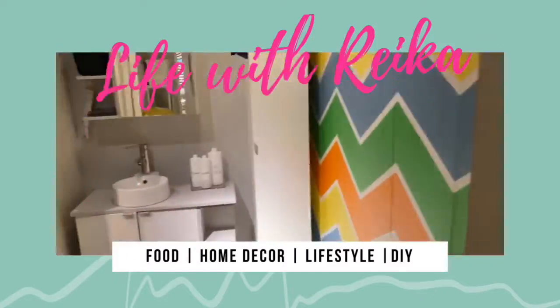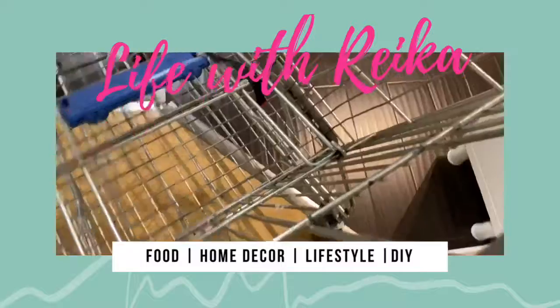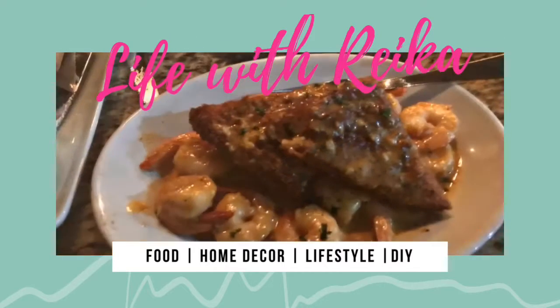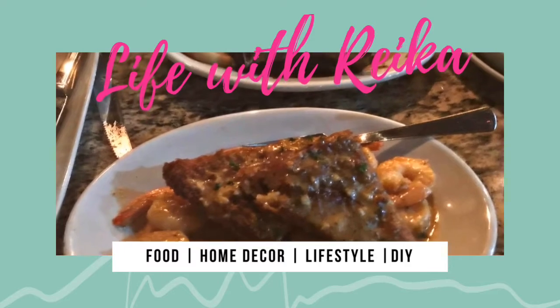For lunch, me and my sister decided to go to Ruth's Chris and we really enjoyed ourselves. I got the pork chops with the sweet potato — oh my god, it was so good — and she got shrimp and grits. Thanks for watching, pretty people, and I will see you all on the next Insta Quickie with Rika.